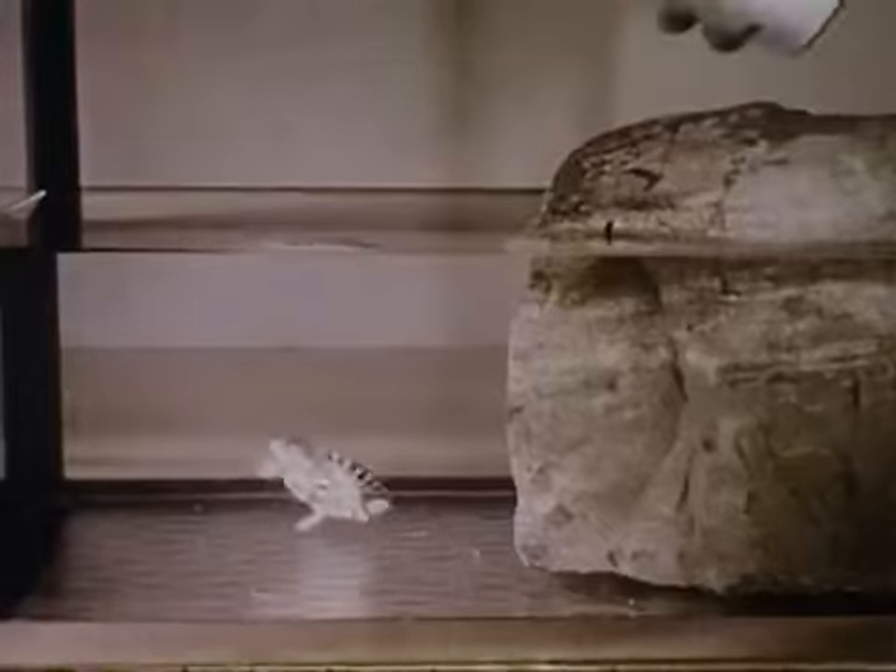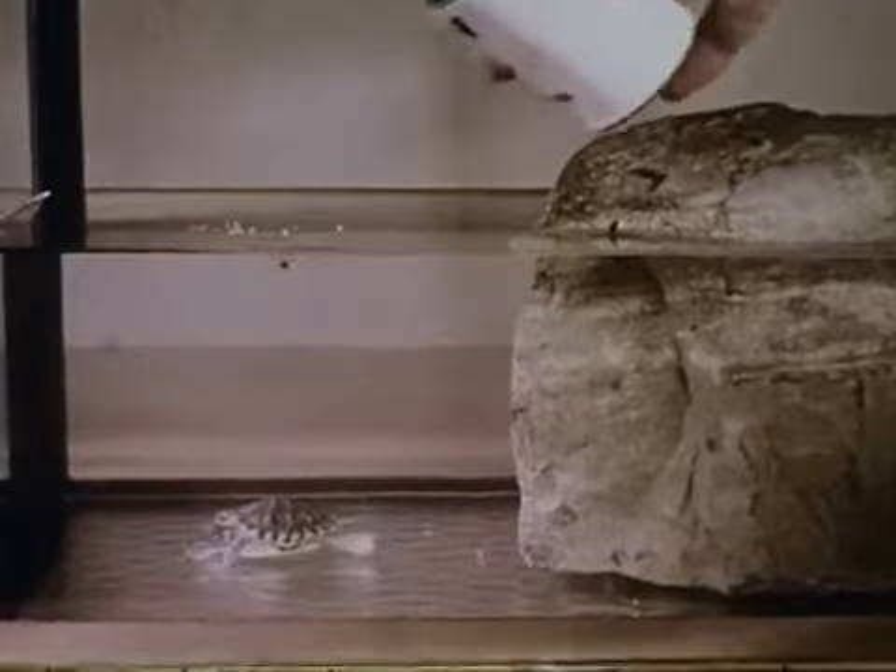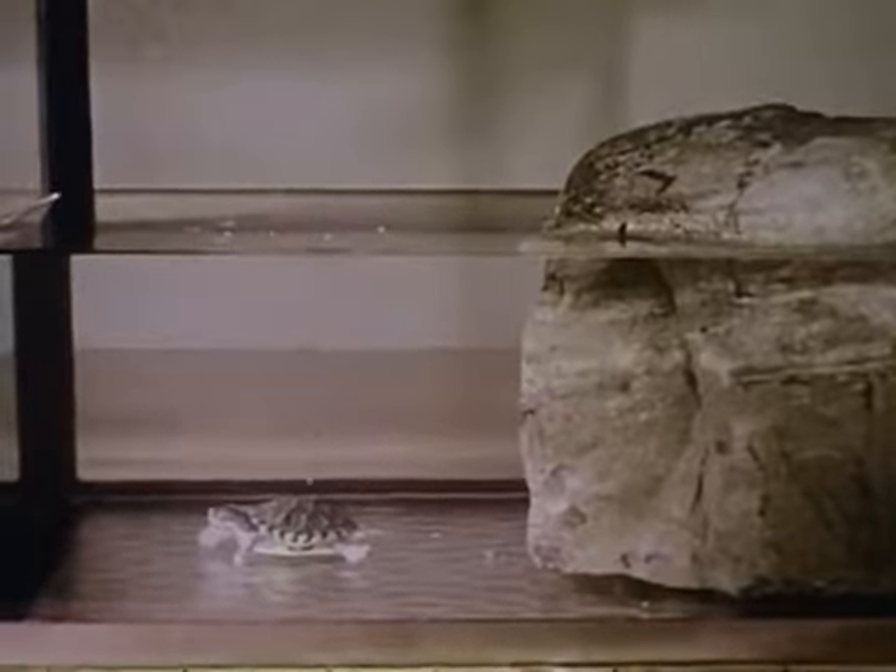Live food, like this mealworm, is best for a turtle. If live food is not available, a good dried food made of different kinds of insects and green plants will do. Since a turtle will not overeat, it may be given all the food it will take. However, leftover food will spoil the water in which the turtle lives. To keep the water clean, change it every few days.